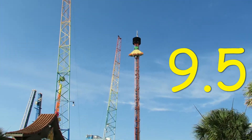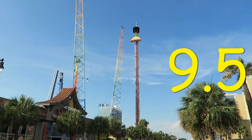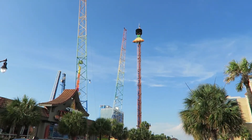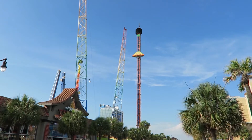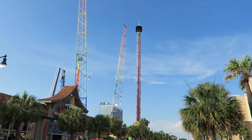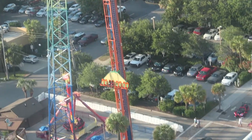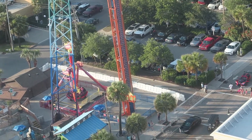If you're a fan of drop towers, definitely make sure to check out Skyfall if you find yourself in Myrtle Beach. What are your thoughts on Skyfall or any of the Soaring Eagle drop towers in general? I would love to hear your comments down below. Subscribe for more ride reviews here at Canopy Coaster, and thank you for listening!